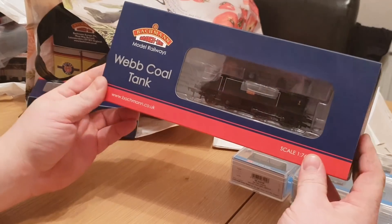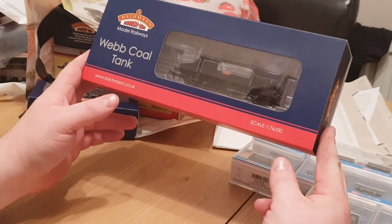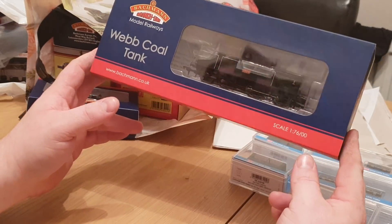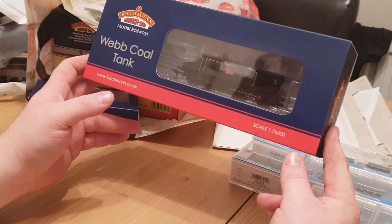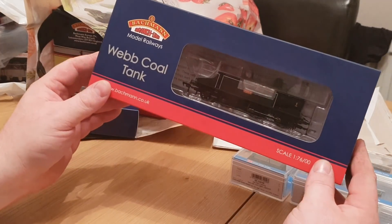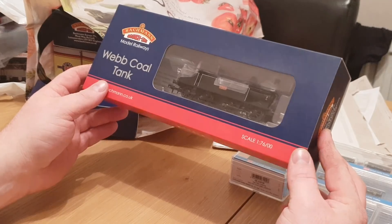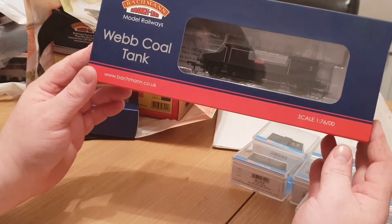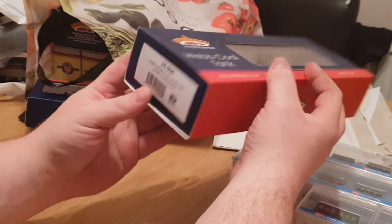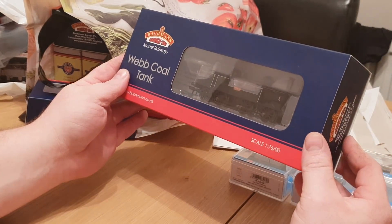This is a Bachmann Webb Coal Tank, which I saw at the Keighley and Worth Valley Railway when I visited in the spring and thought I really liked that engine. It was in Hatton's and my dad got it for me for Christmas. It's a very nice, stunning model and it runs really, really smoothly as well.